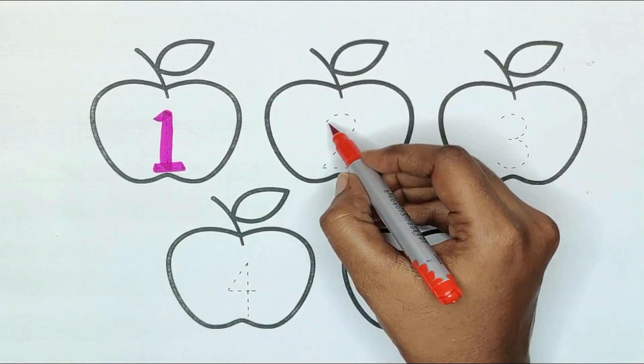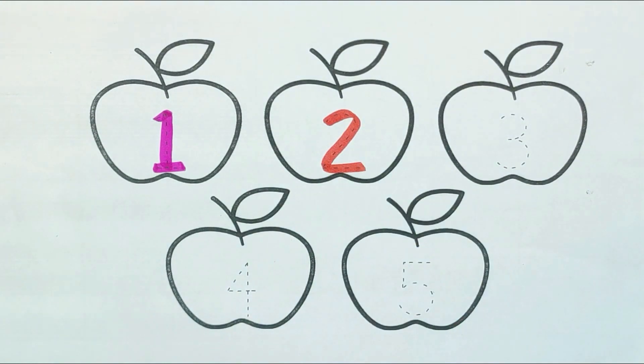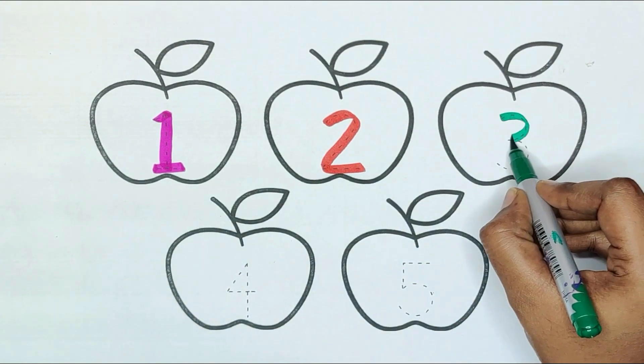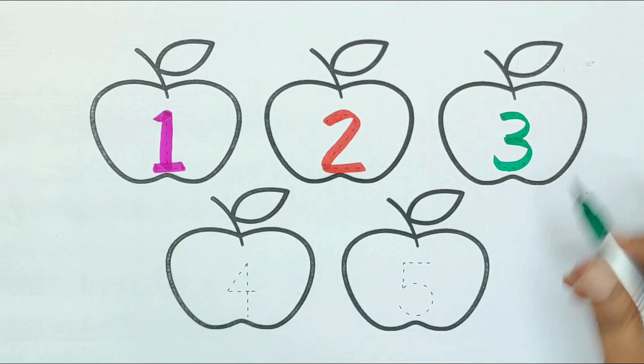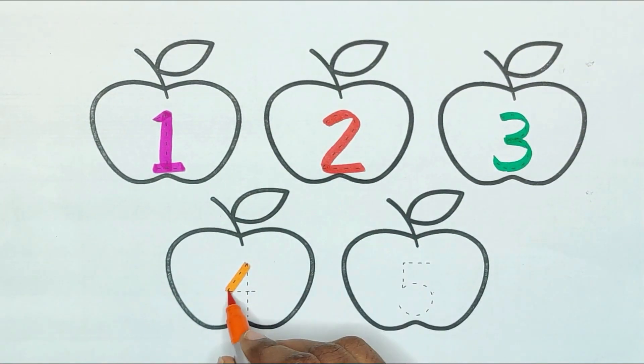Red color — number 2. Green color — number 3. Orange color — number 4.